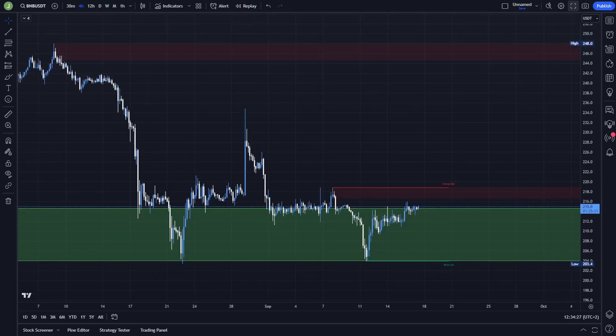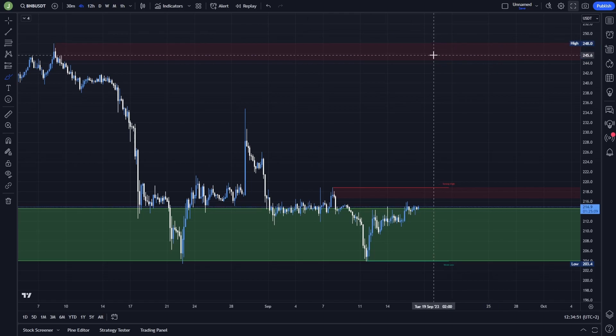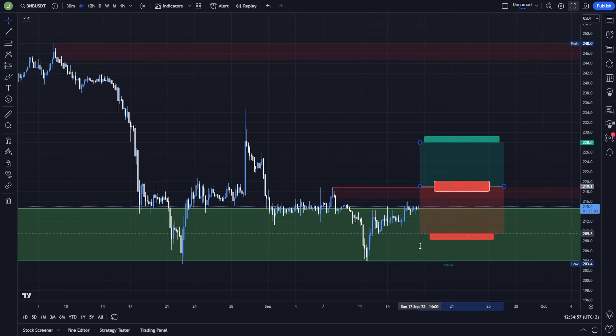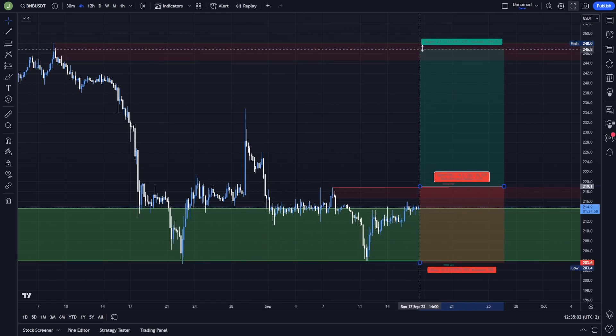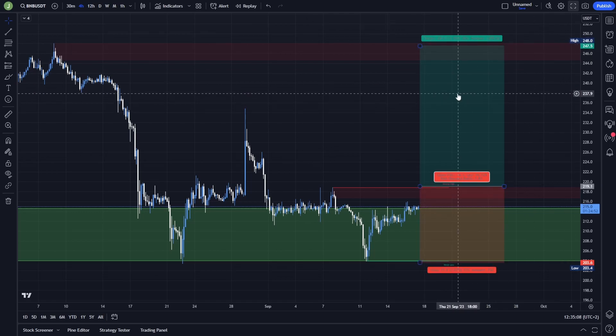I also want to show you some interesting setups from the 4-hour chart — the short-term perspective — but you can see that nothing interesting is currently here. We are testing this important support and we are under this bearish order block. If there is a breakout and then support confirmation you can speculate on a bullish move to the next resistance, which is between 248 and 244. But if you enter the position here, you need to set your stop loss under this previous low — that's a risk-reward ratio of approximately 1.8, which I think is not that good, so personally I won't be taking this trade.